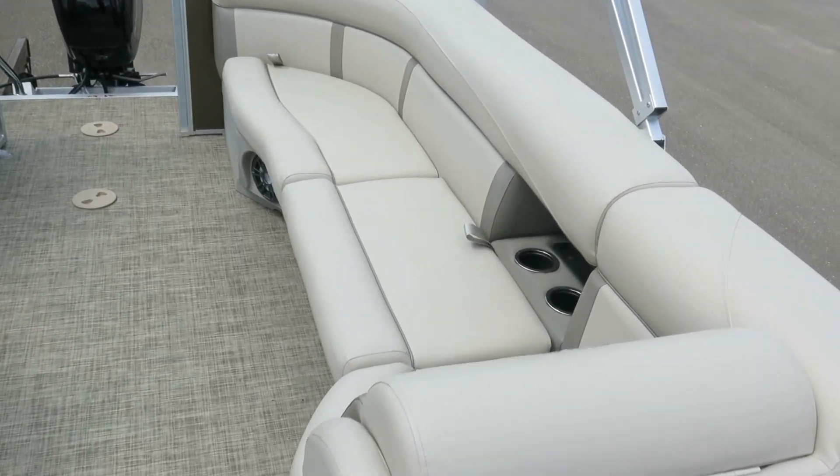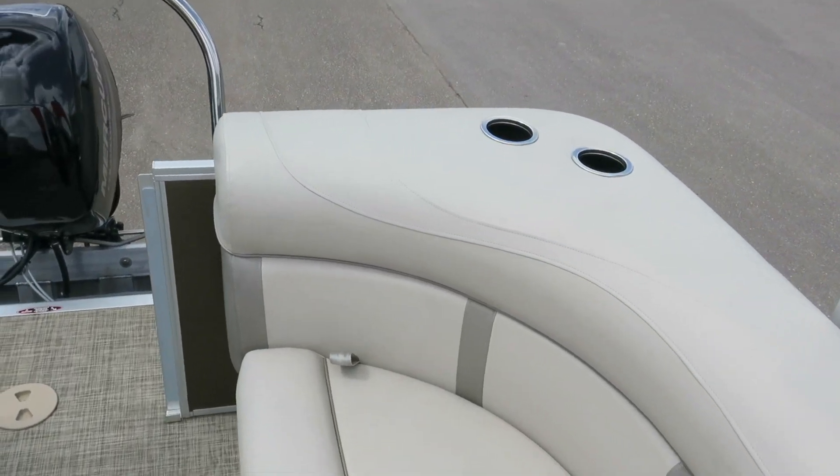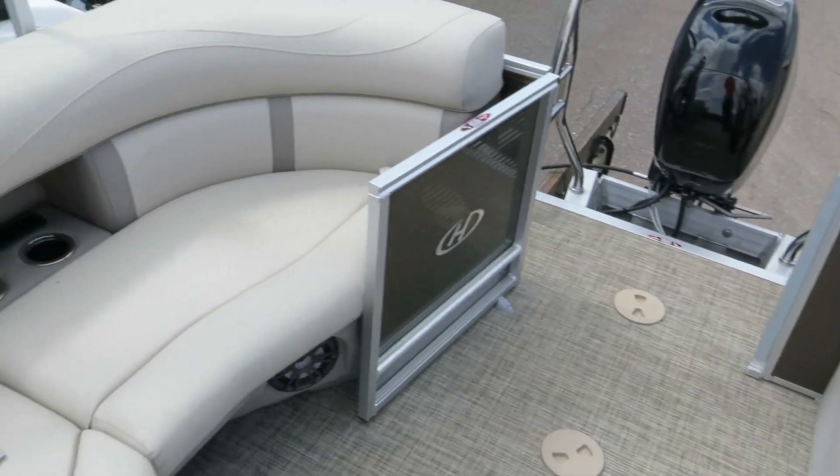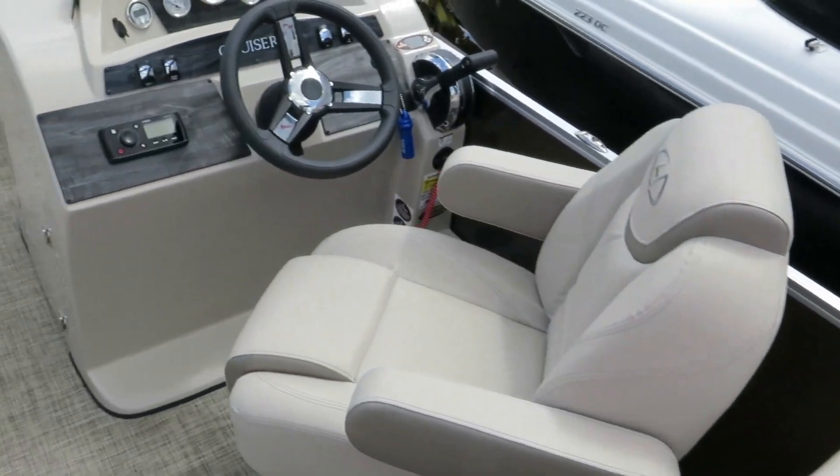Here in the back we have a nice big lounger, again recessed cup holders, cup holders on the top as well, and then another lounger off to the side. This pontoon is extremely spacious, very big.